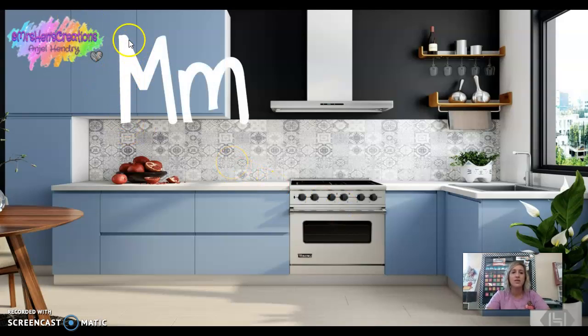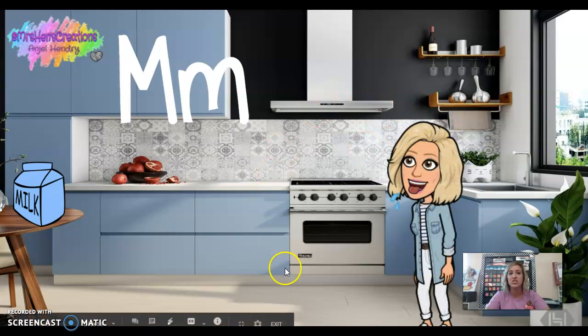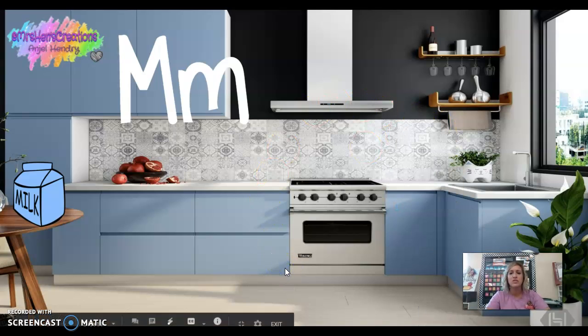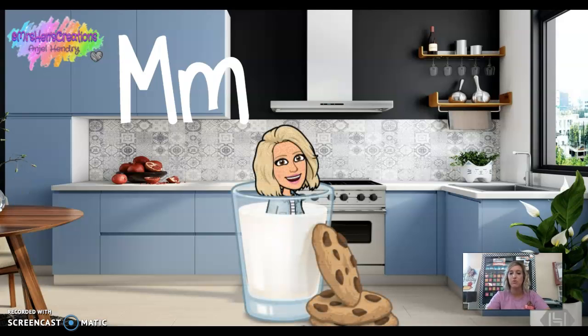This is the letter M — capital M, lowercase m. M says 'mmm' for milk. Miss Hendry was in the kitchen and she saw the milk. She said, 'I want some milk!' So she took a milk bath and ate some cookies. Mmm, mmm, mmm.